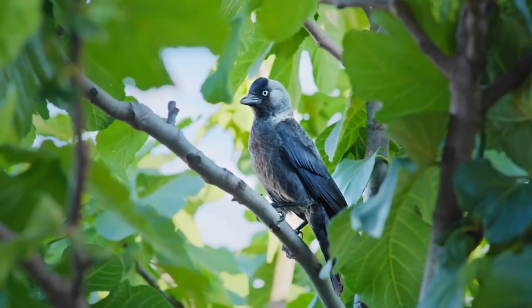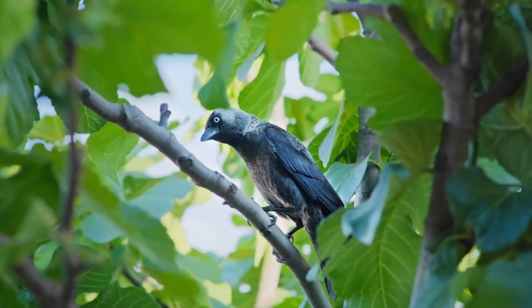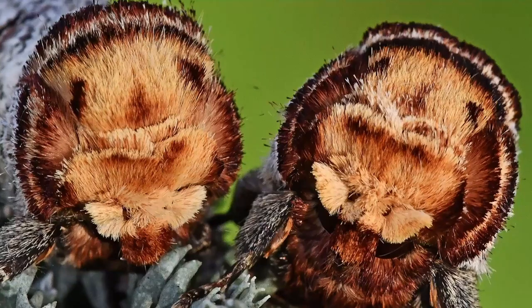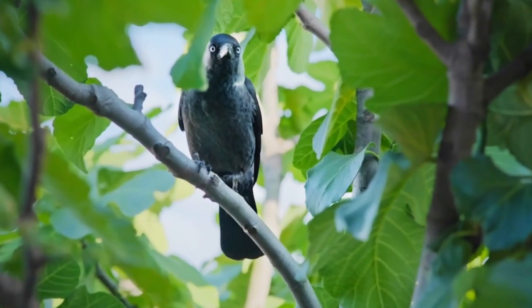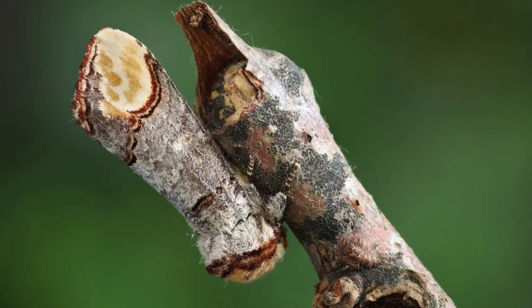Along came a hungry bird and perched on the branch next to them. Examining the two, he was a bit perplexed, as they sort of looked like pieces of wood — but one of them, not so much as the other. So he decided to give that one a little nudge with his beak. It moved. Pretty sure he'd just found lunch, the bird snapped it up and flew away. The other moth crawled away to find a mate. And so the story goes for the next 12 million years. This oversimplified story of why certain creatures have survived to this day and age is called mimesis.